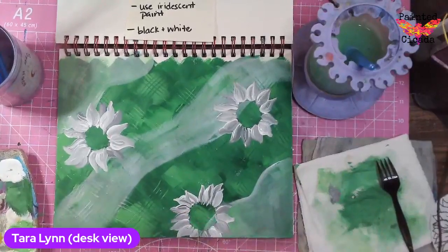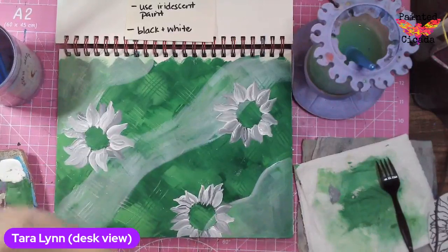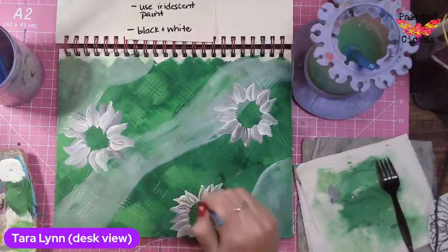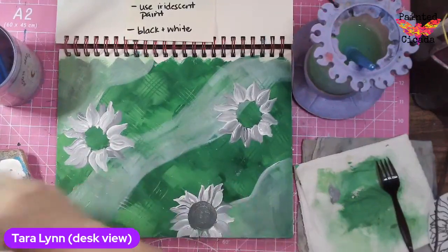I like those sunflowers. Now I need to add the centers, which are going to be a lot darker. So let me mix up a darker gray — I'm going to just fill those in.